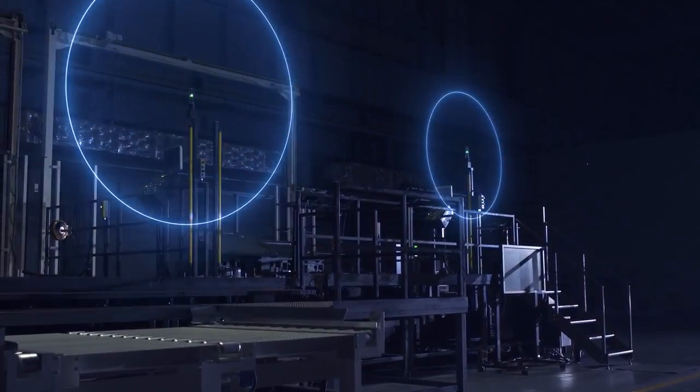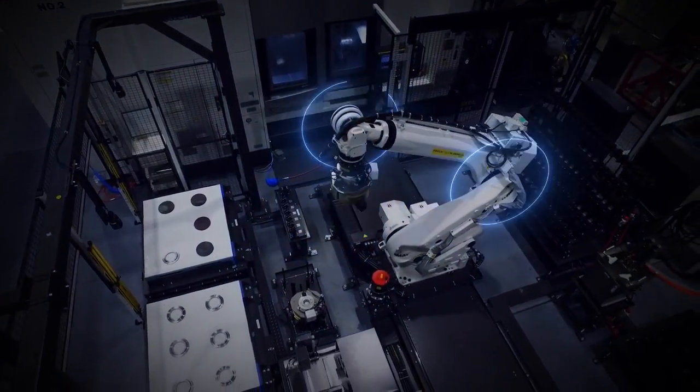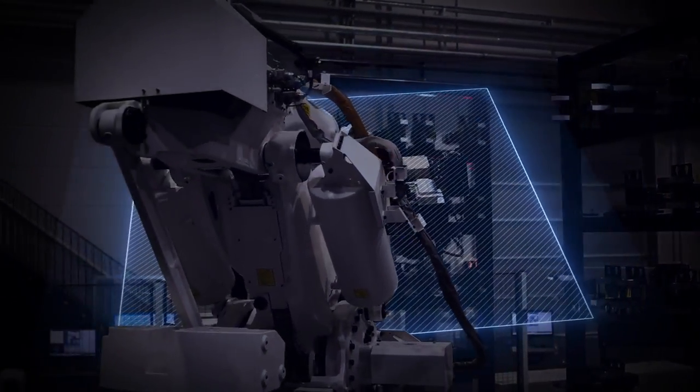Boasting to the world, Okuma brings state-of-the-art technology together with expertise cultivated over a century to deliver high quality and highly efficient production of machine tools.